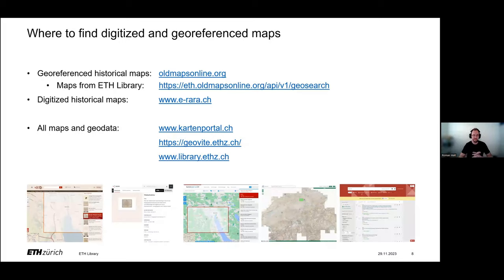This brings us to where we publish our maps and where you can find them. The georeferenced maps of the ETH Library are published on the international platform oldmapsonline.org. Over 500,000 historical maps can be found on that platform — many of them, like every map of the ETH Library, are already georeferenced. If you are interested specifically in maps of the ETH Library, on the slide you'll find a link that will take you to ETH's own Old Maps Online portal.